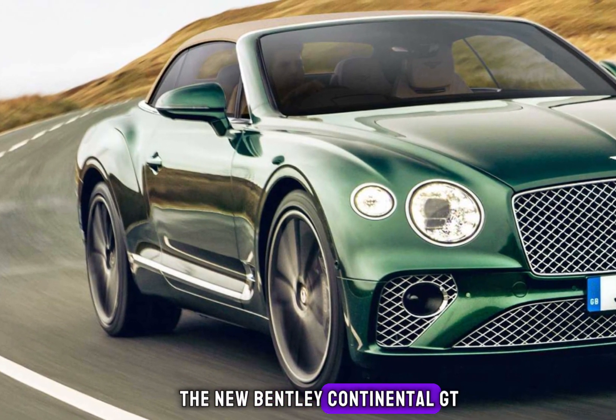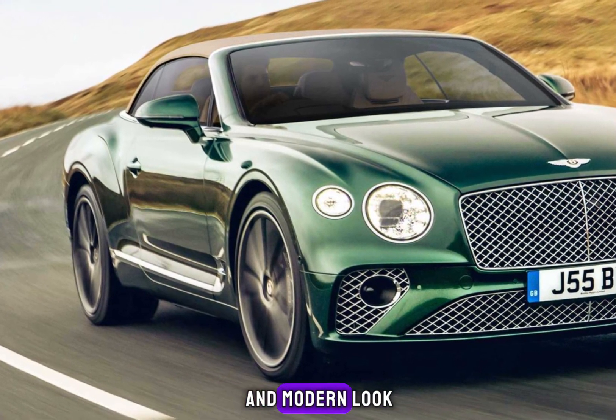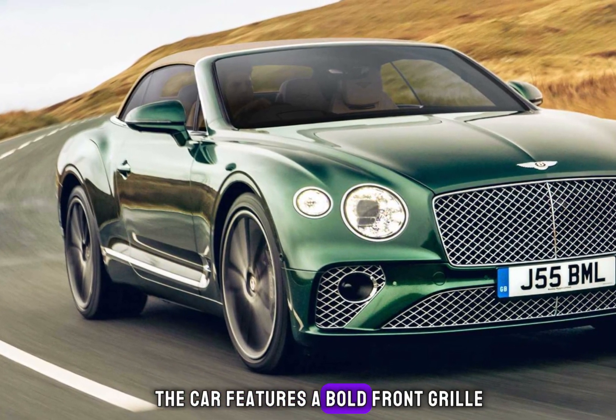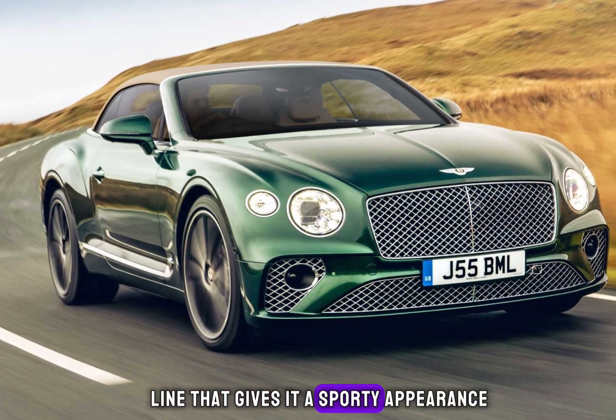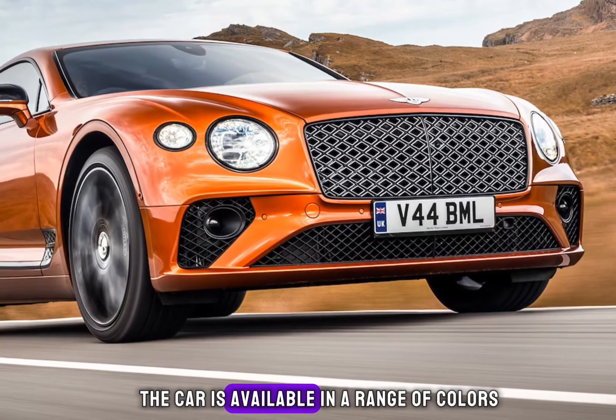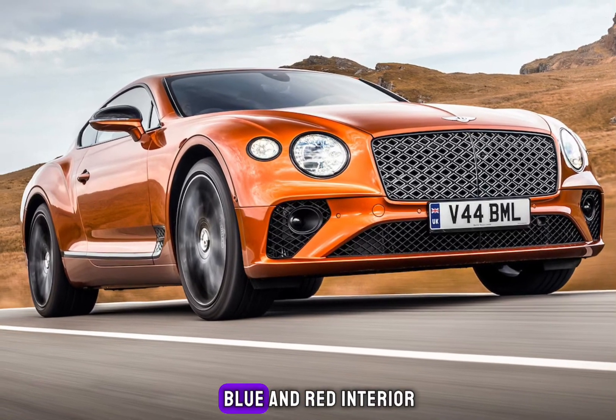The new Bentley Continental GT is a stunning car that has been designed with a sleek and modern look. The car features a bold front grille, LED headlights, and a low-slung roofline that gives it a sporty appearance. The car is available in a range of colors, including black, white, blue, and red.